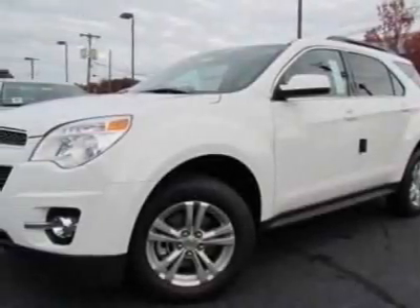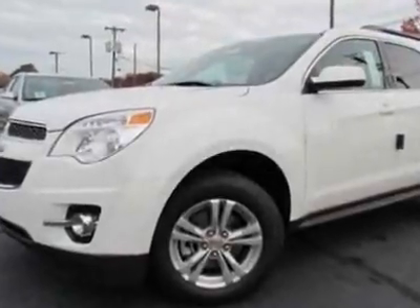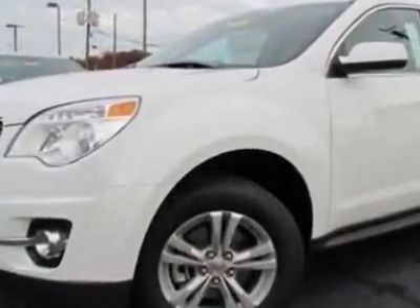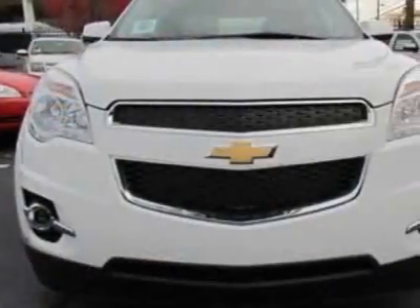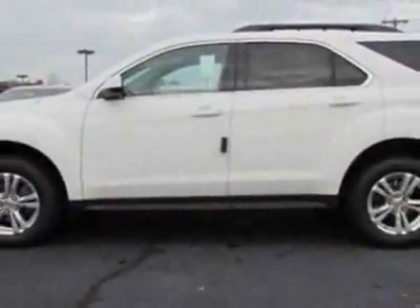Check out this new 2012 Chevrolet Equinox. For your protection, this vehicle has a full factory warranty. This vehicle gets an estimated 22 miles per gallon in the city and an estimated 32 on the highway.